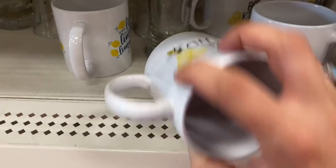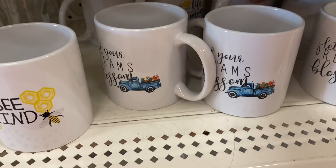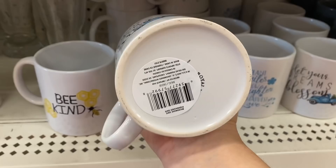'When life gives you lemons, make lemonade.' 'Let your dreams blossom' with the little blue truck. And the last one in this set is 'plant smiles, grow laughter, harvest love.' And these are Royal Norfolk distributed by Greenbrier.